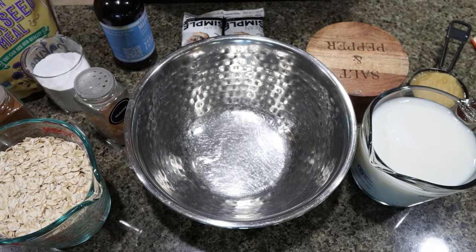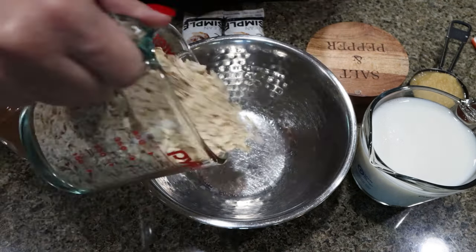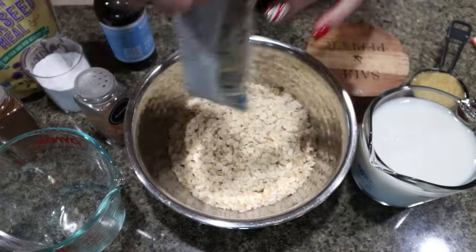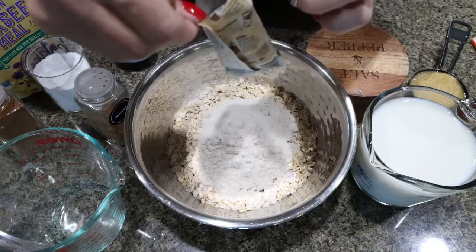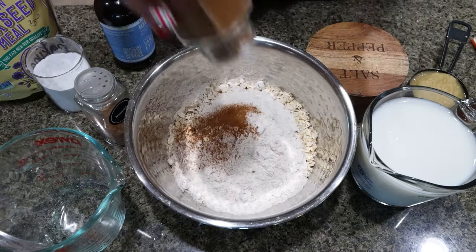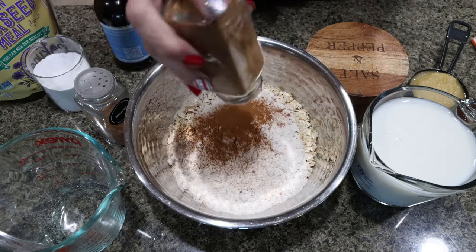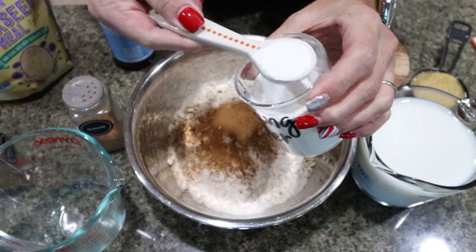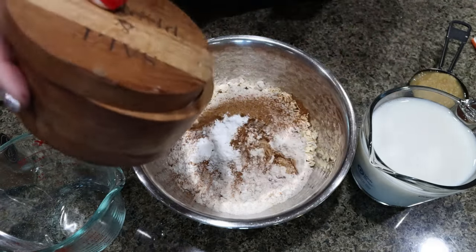I went ahead and preheated my oven to 375 degrees. Now we're going to mix together the baked oatmeal, starting with two cups of rolled oats. I'm going to add in my two packets of protein powder, then cinnamon and nutmeg — go ahead and add as much or as little as you'd like, I'm adding about a tablespoon of each. One teaspoon of baking powder and one teaspoon of vanilla extract, and a pinch of salt.